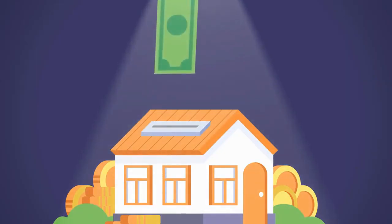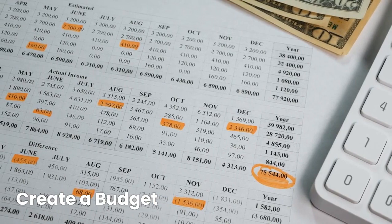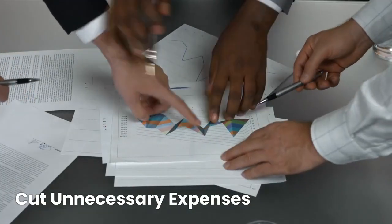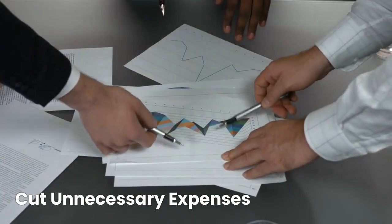Let's talk about money saving tips to help you manage your finances more effectively. Start by tracking your income and expenses to create a realistic budget — this will give you a clear picture of your financial situation. Review your expenses and identify areas where you can cut back.